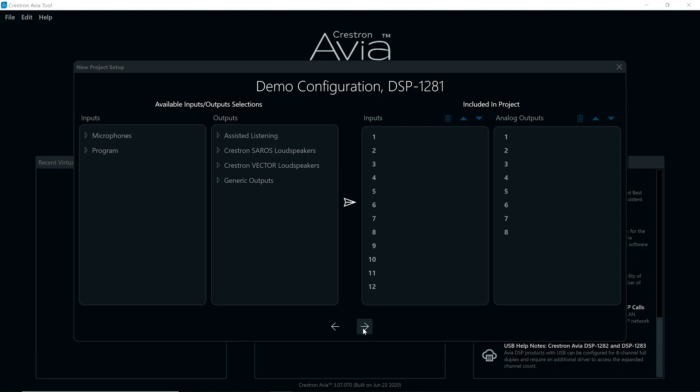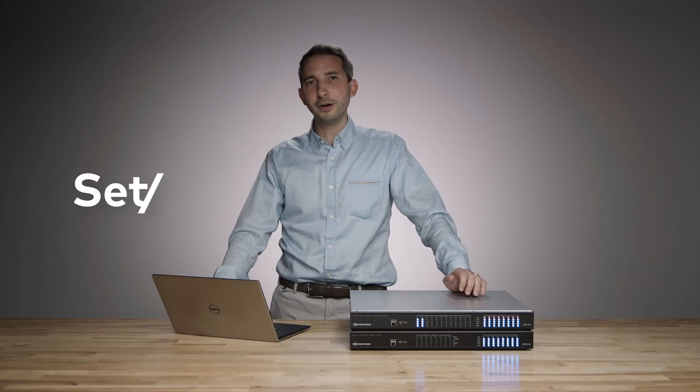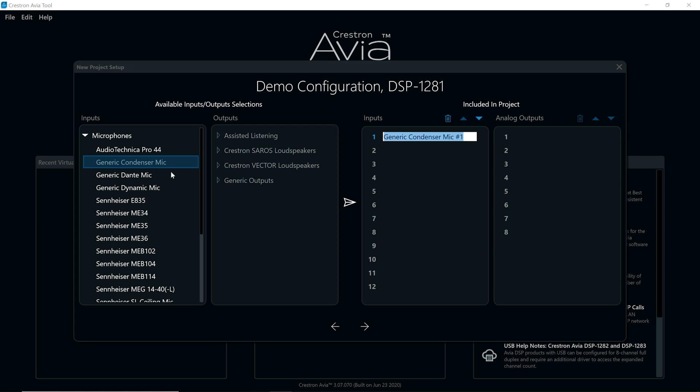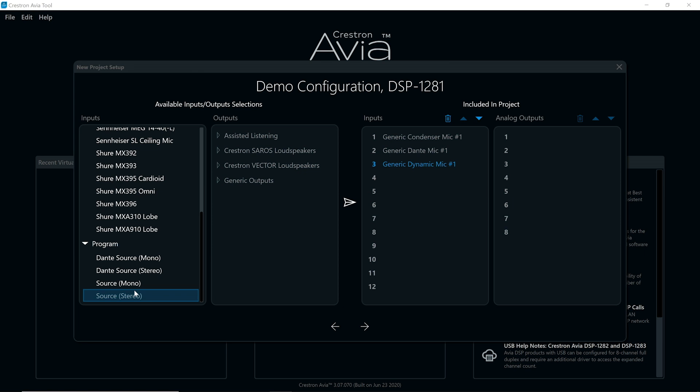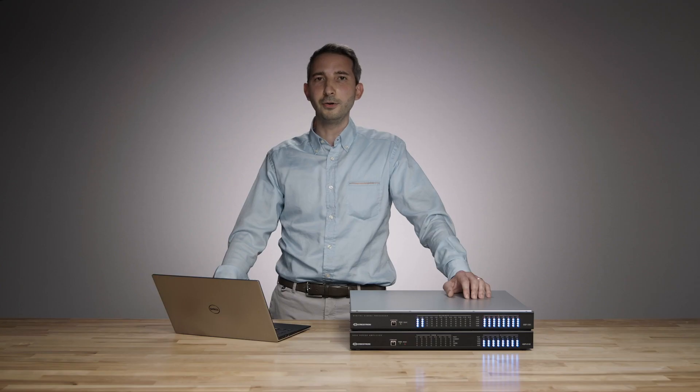The Avia DSPs and software tools dramatically simplify audio programming, tuning, expansion, and integration. No longer do you need a highly trained DSP programmer to get the room up and running — it's now easy to set up a room with audio playing in 10 minutes or less. With the guided project, you select your inputs, whether it's an audio source or a microphone, pick your output devices including our award-winning Saros speakers with channel strips built right in, and hit go. At the end, you've got a DSP compiled, ready to go, and ready to play audio right away.